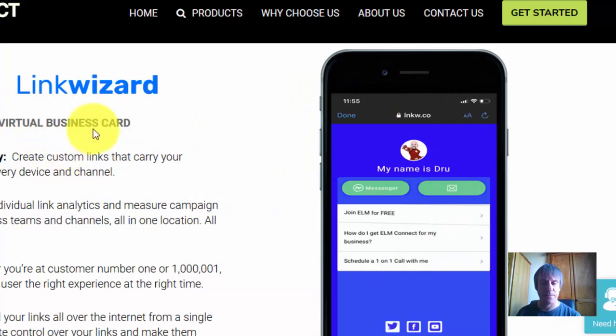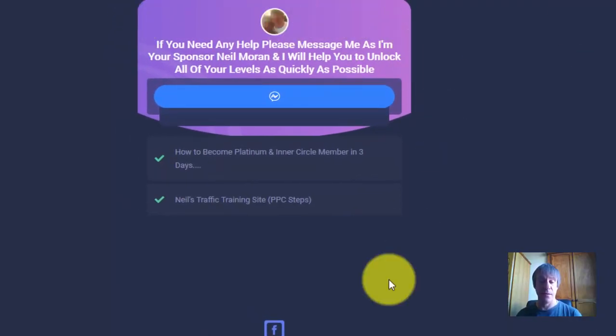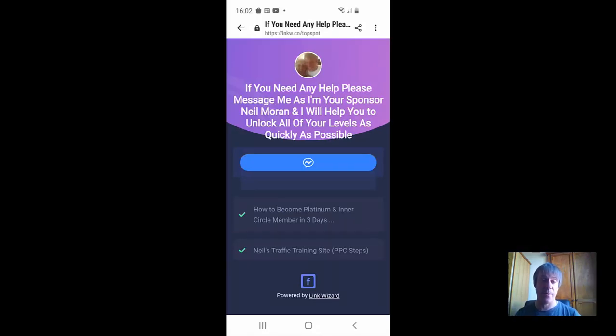Let me show you the Link Wizard tool. Because ELM Connect is all about social platforms — Facebook, Twitter, etc. — and people are on mobiles constantly, Link Wizard lets you create cool landing pages. Here's mine — I've got a bit of a bio about me, a link to my Facebook profile, and a couple of promotions. This is what it looks like on desktop and on mobile — it's pretty cool.